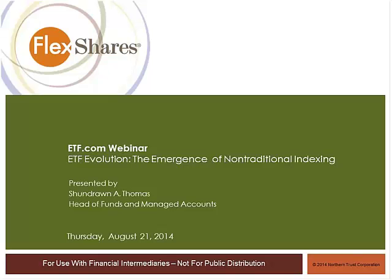Hello, and welcome to the latest expert series webinar. Today's webinar is ETF Evolution: Emergence of Nontraditional Indexing. This is a complimentary ETF.com webinar courtesy of Northern Trust Management. I'm Olly Ludwig, the managing editor of ETF.com. We are the leading authority on news and data about ETFs and the company behind Inside ETFs, the world's biggest ETF conference.